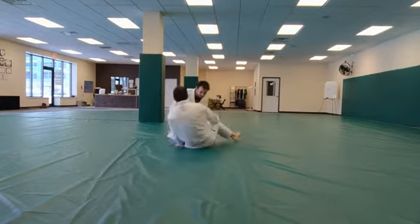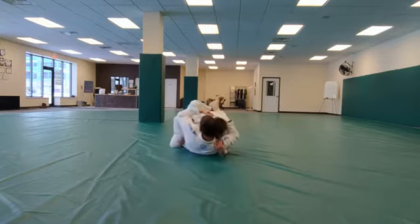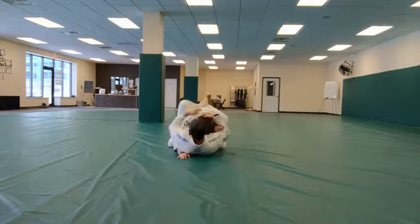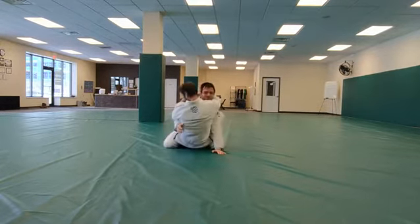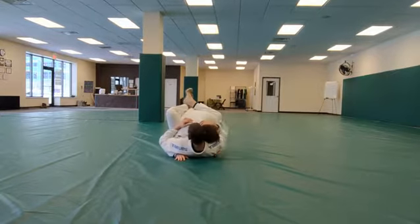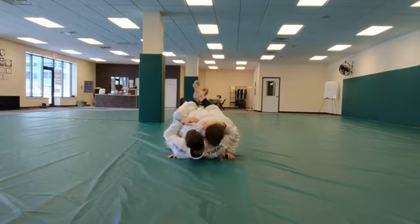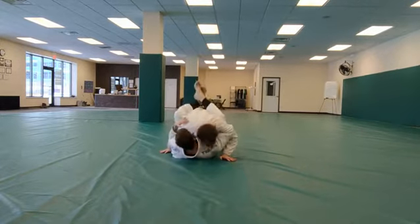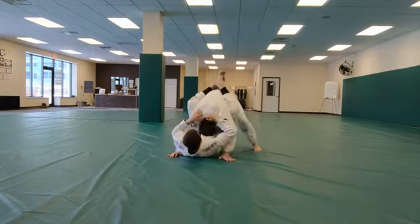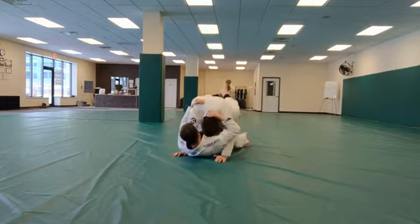Punch Block Series. Stage 1. Stage 2. Stage 3. Stage 4. Stage 5.